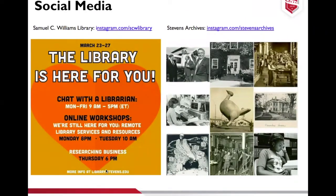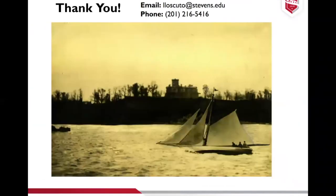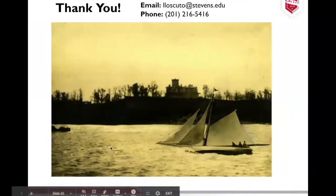We are on social media. The Samuel C. Williams Library has a great Instagram account that will update you on all of our remote services and events coming up. Stevens Archives also has an Instagram account where we post little fun tidbits. Please follow us on Instagram. And that is it — if you have any questions, I'd be happy to answer them. I'm going to send out a survey at the end of this.